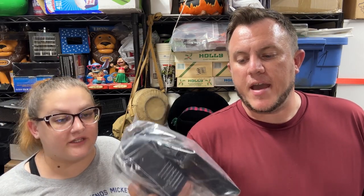Then a Hoover Links battery charger sold for $45 shipped. I got it for $10 at the thrift store, tested it — the battery charges and seems to hold the charge. It sold pretty quickly too, so good deal there.